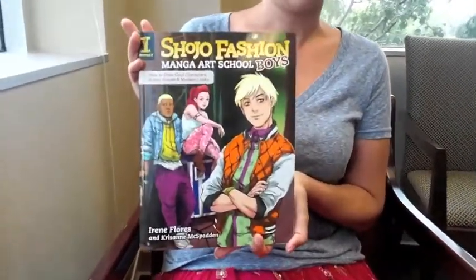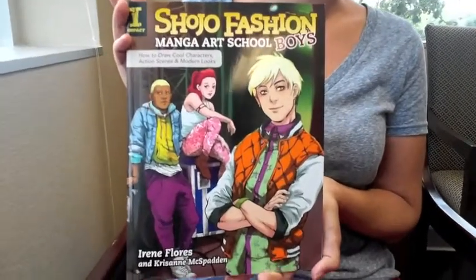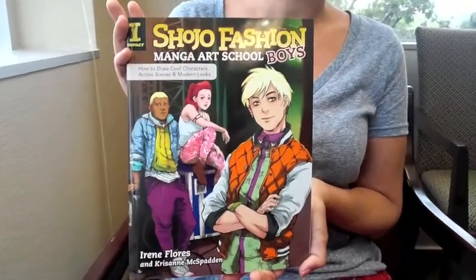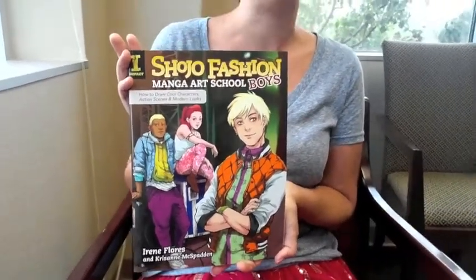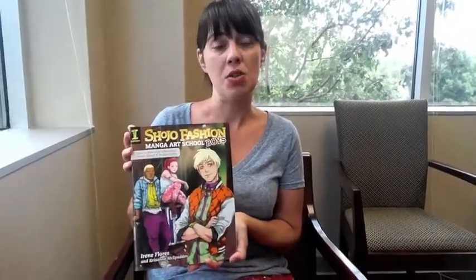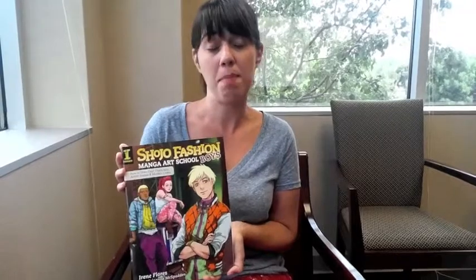This is actually the third book in a series by Irene Flores and Chrisanne McSpaden. The first two books, Shoujo Fashion Manga Art School 1 and 2, focused mainly on girls' fashions and characters. While those books were very popular, the authors were getting a lot of requests for instruction on how to draw male characters.